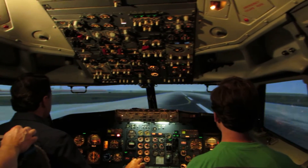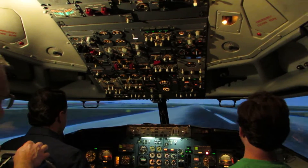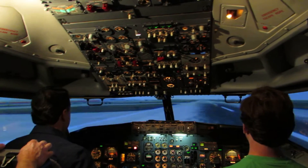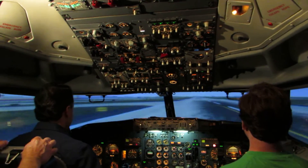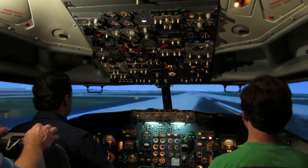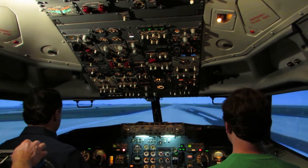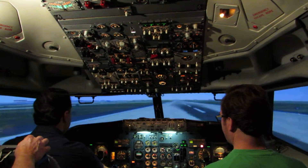Outstanding. 70 knots — come out. Reverse. All right. Great. Nice. Know your speed brake.